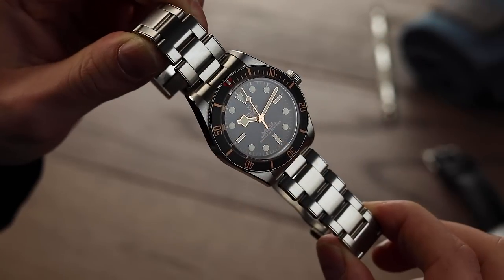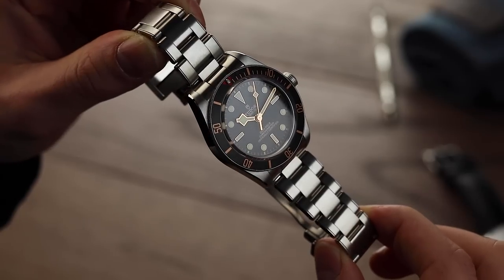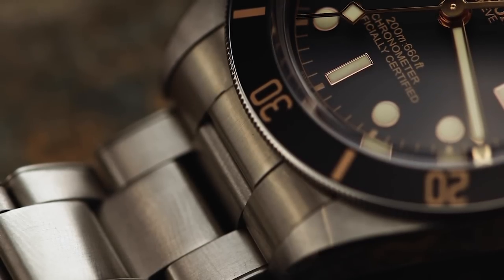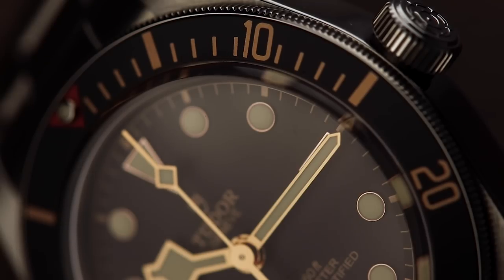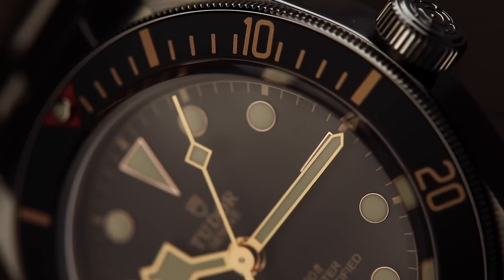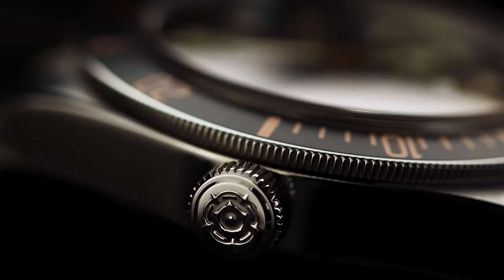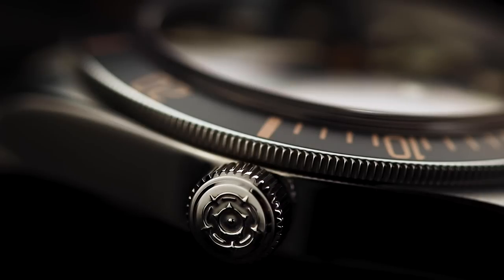The impressiveness doesn't stop there for the 58, as a brand new in-house movement can be found sitting in the well-proportioned watch. The MT5402 movement is a new automatic, in-house, mechanical movement from Tudor, with some undoubtedly impressive stats. This COSC-certified movement boasts 70 hours of power reserve and features a silicon balance spring for good measure. Naturally, this 200-metre water-resistant watch comes with a guardless screw-down crown, complete with Tudor rose and circular satin-brushed steel winding crown tube.